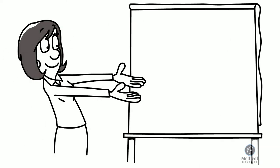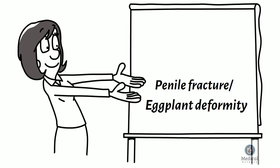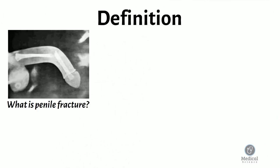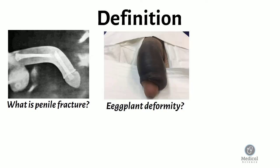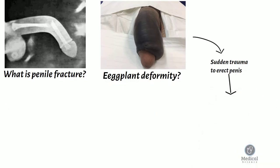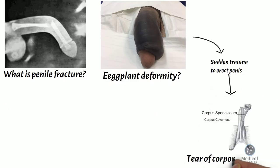Today I will be talking about what is penile fracture or eggplant deformity. Penile fracture or eggplant deformity is caused by sudden trauma to an erect penis, leading to a tear of the corpora cavernosa.